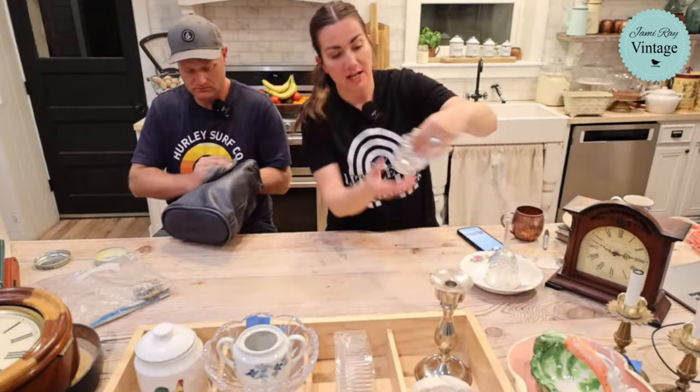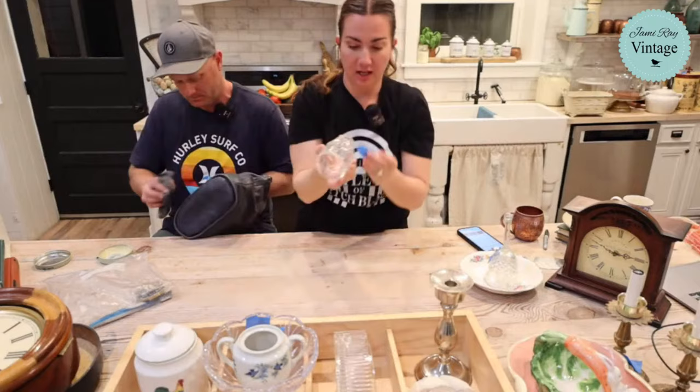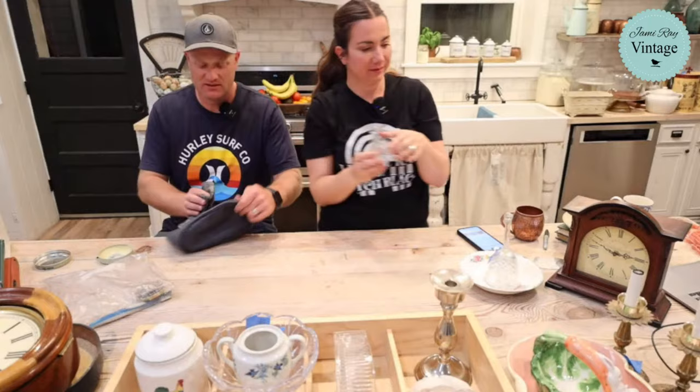This little creamer almost has a green tint to it - it was speaking to us. It was a dollar fifty and we're selling it for $9.95. The leaves and the delicate spout are really lovely. Sometimes you don't even know why you like something - it might bring back memories from grandma's house.